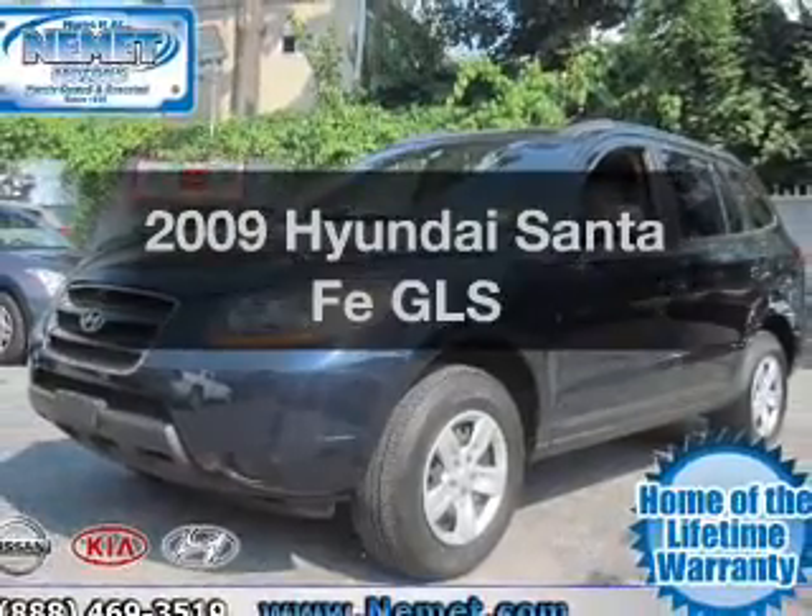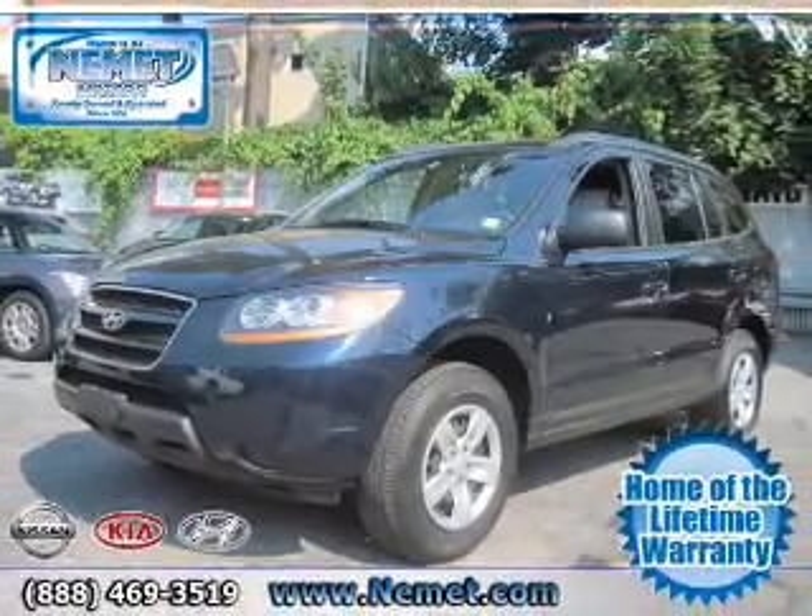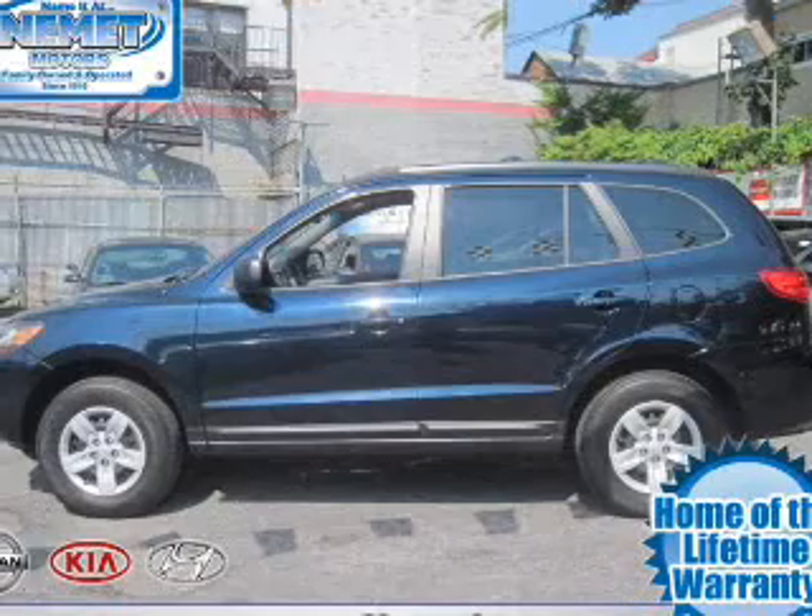Check out this 2009 Hyundai Santa Fe. Everything you need under one roof with this great vehicle.